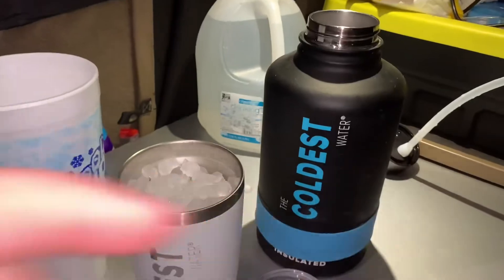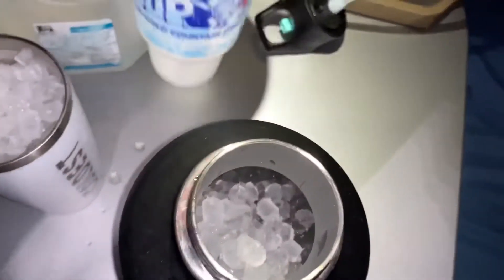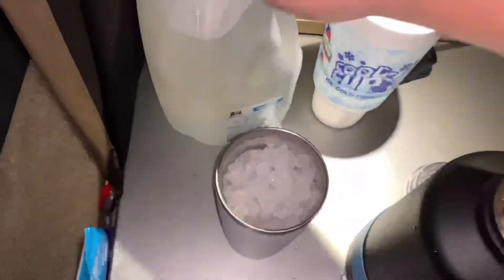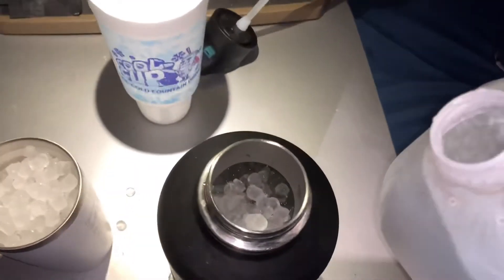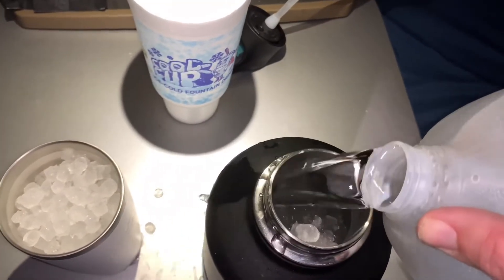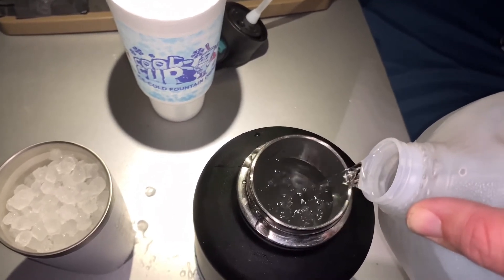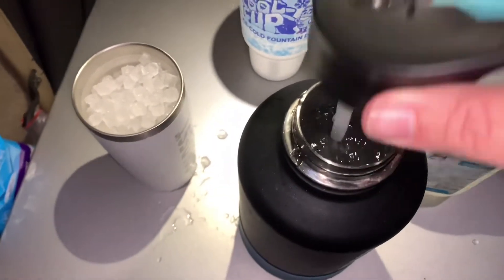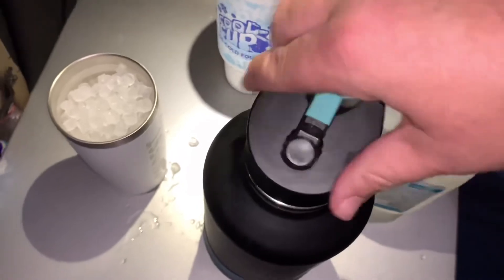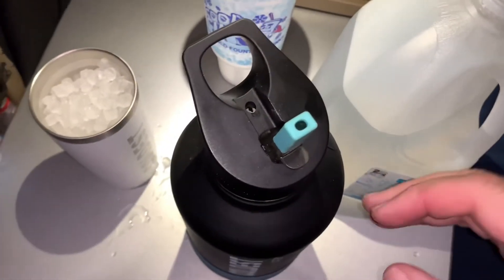Let me fill that jug up right there. This jug here is full. I'll show you what I do — just filled up with ice water. This is something I have beside my seat. I bought the bottle with the straw so it's easy to drink.